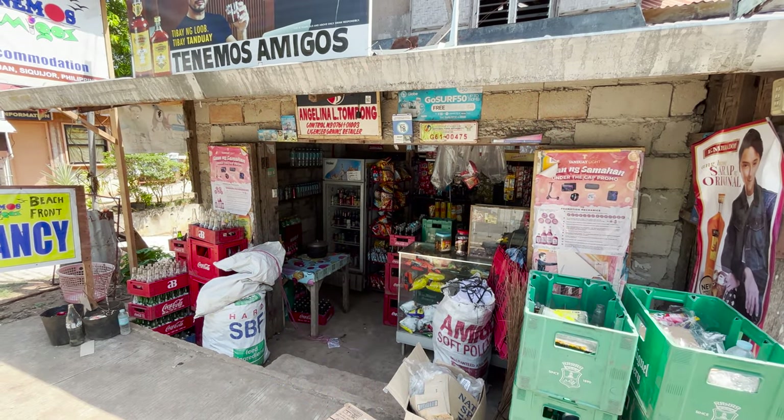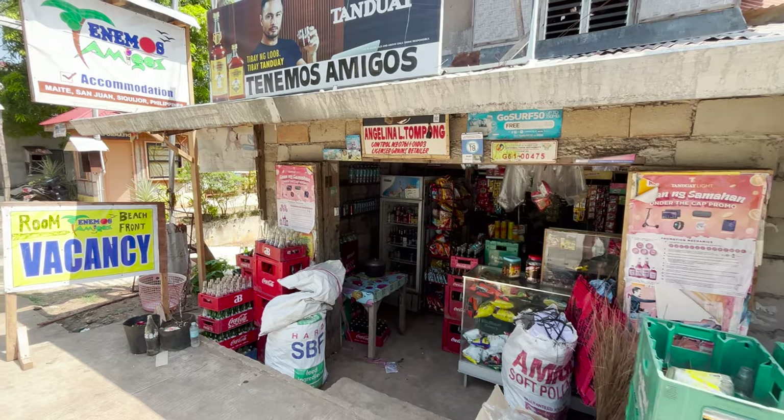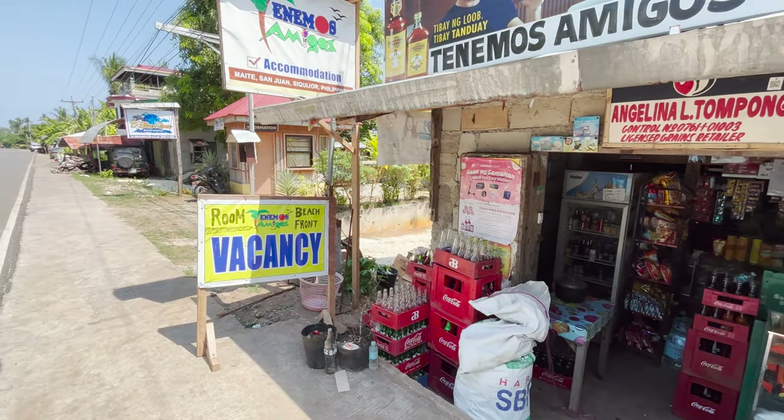So here's the location. It's Tenemos Amigos. She owns and runs a little store here.